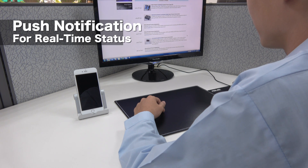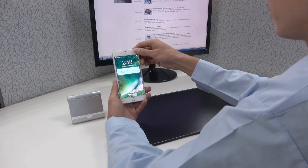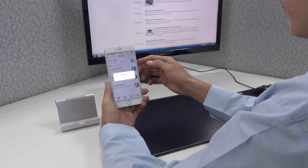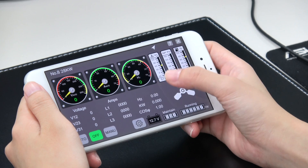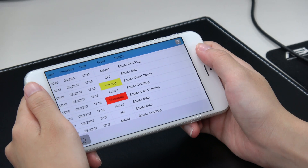If an event like an over-temperature or low fuel level condition occurs, the controller will immediately send a push notification, allowing you to know the status of the Genset anytime and anywhere. Unlike the past, there is no need to worry if a Genset will operate normally during a typhoon or a power outage with no way to confirm the status on site. There is already an ideal solution for these situations.